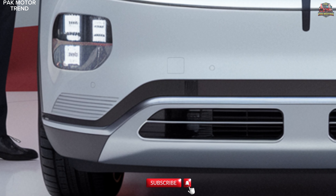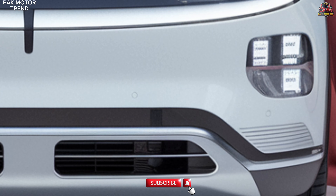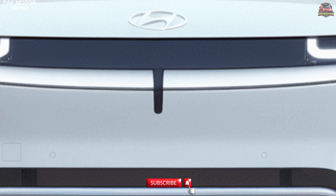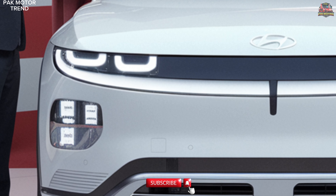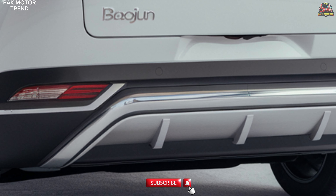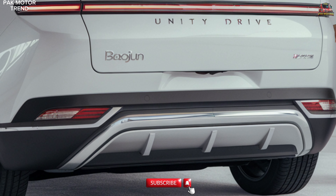Electric powertrain and performance. The 2025 Baijun Yun Duo is powered by an efficient electric motor, delivering smooth and quiet performance. The single electric motor produces 130 kW (174 HP) and 290 lb-ft of torque. Battery capacity of 50 kWh provides a range of up to 400 km (250 miles) on a single charge. DC fast charging capability allows for 80% charge in just 30 minutes. A regenerative braking system captures energy while braking to extend range. The Yun Duo features city, normal, sport, and long drive modes to suit different driving preferences, offering both efficiency and impressive range.